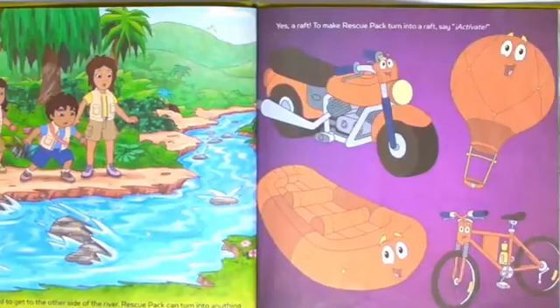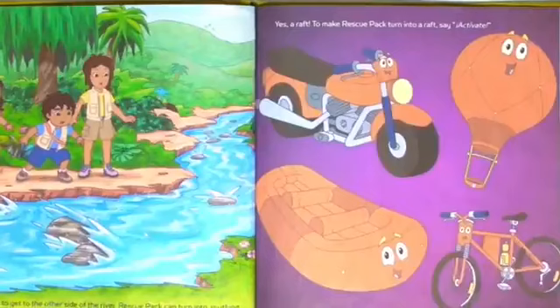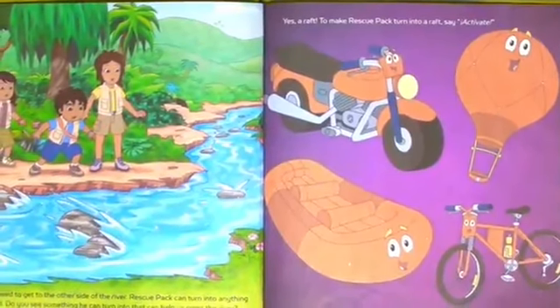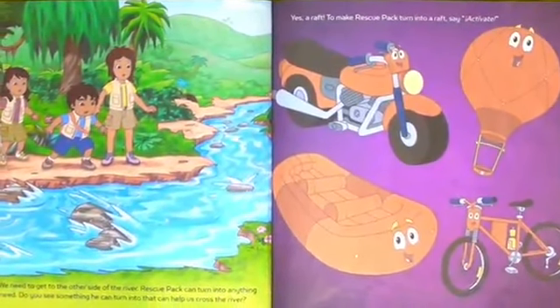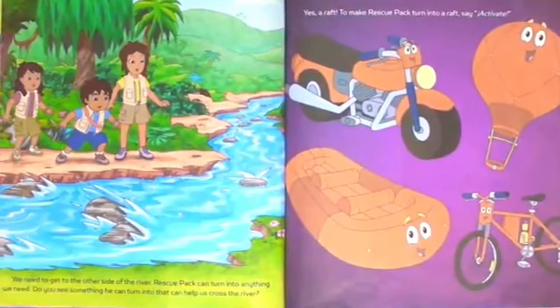We need to get to the other side of the river. Rescue Pack can turn into anything we need. Do you see something that can help us across the river? Yes! A raft! To make Rescue Pack turn into a raft, say: Activate!